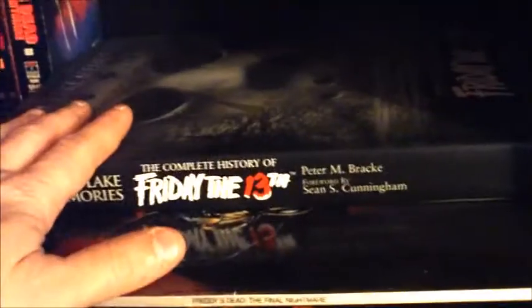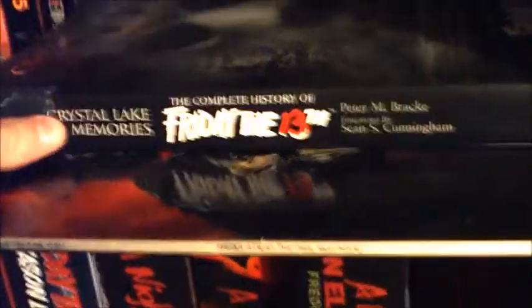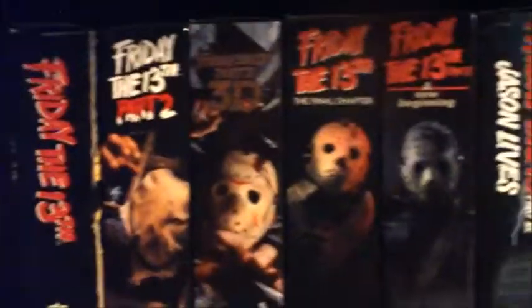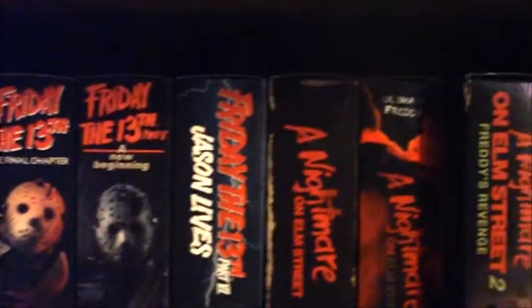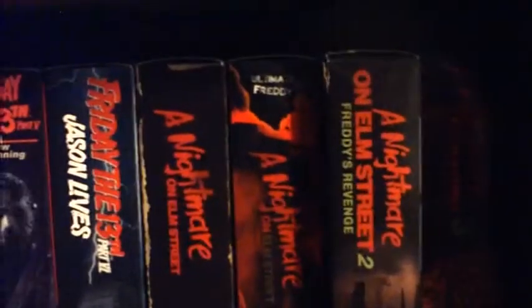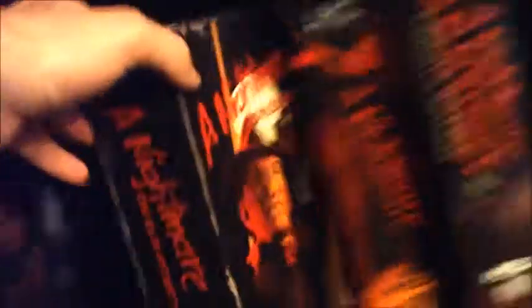Right next to those I have the Camp Crystal Lake Memories book and a Laserdisc of Freddy's Dead. The bottom shelf is all my NECA Jasons released so far — it's kind of odd that the next one they're doing is the remake Jason. But these include the NES Freddy, and I just got Part 3 Freddy in the mail because they re-released it. I'll look at those again in a later video.